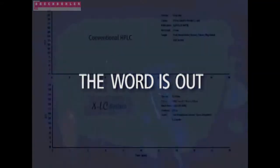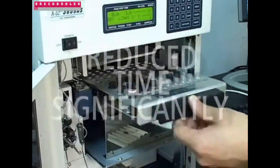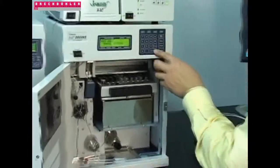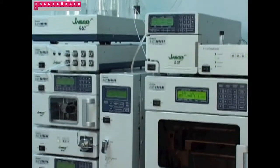Jasco XLC has created a real buzz in the chromatography community. Peaks appeared so fast — it was truly amazing. With XLC, we have reduced our analysis time significantly. We are now seeing levels of productivity we have never seen. Jasco has brought to the separations community a system that really delivers what it promises: greater speed, resolution, and sensitivity.